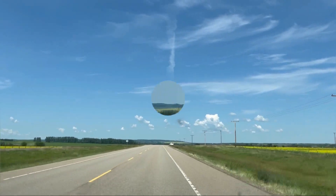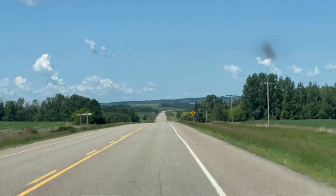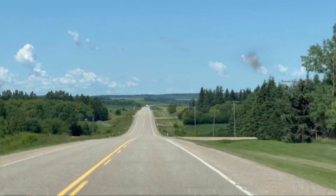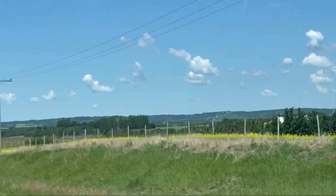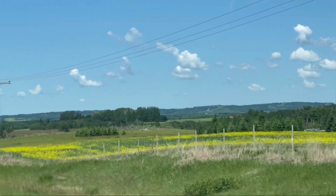Cut Knife is named after Cut Knife Hill, now called Chief Poundmaker Hill, situated on the Poundmaker Reserve. The hill was named after a Cree chief killed nearby in 1840. The town is close to the site of the Battle of Cut Knife, which occurred during the Northwest Rebellion of 1885.